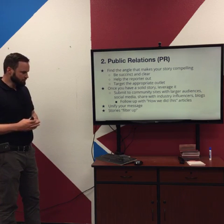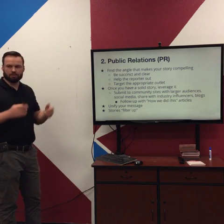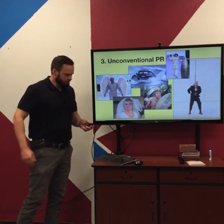Stories filter up — it may take some time to get into a big publication, but if it's a compelling story it will work its way up, especially if you keep pushing it.